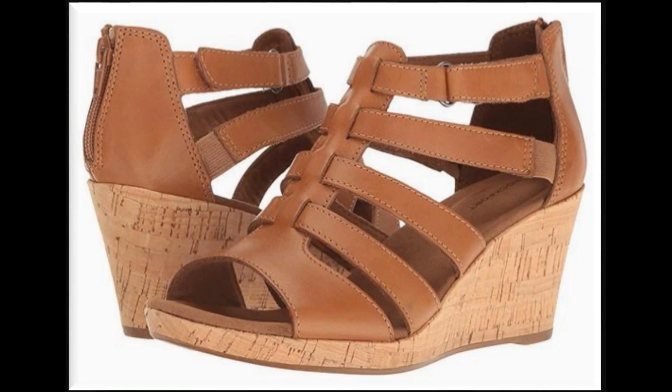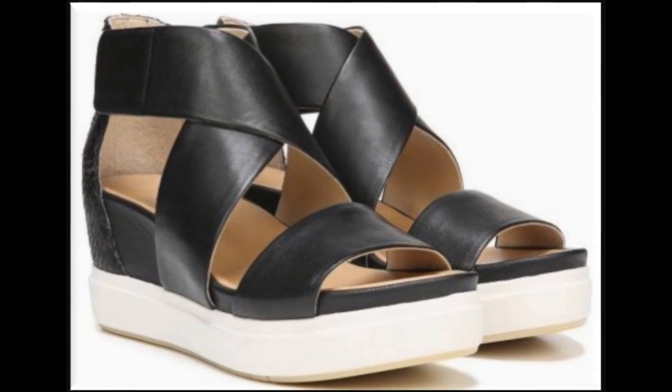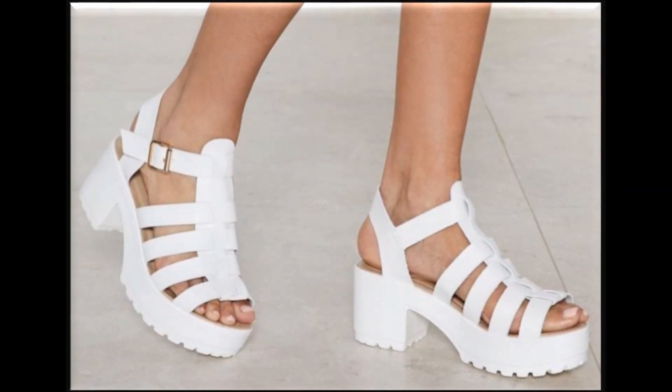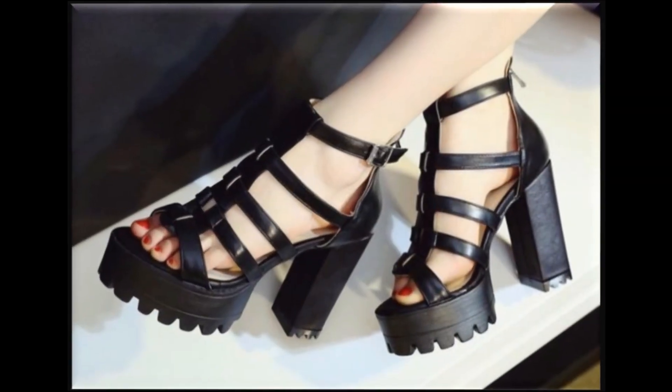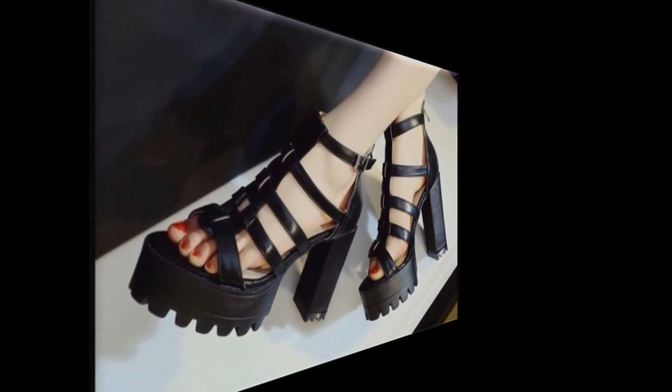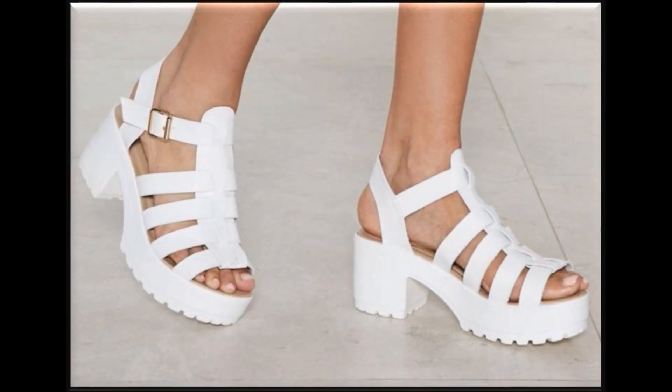Assalamu alaikum, welcome to my channel, I hope you are all well and doing great. In this video I am sharing with you very beautiful branded summer sandals — new designs. Sandals are also available online. If you are new to my channel, please subscribe and press the bell icon for channel notifications. If you love this collection, please thumbs up for this video and share it with your friends and family on WhatsApp, Facebook, and Twitter.